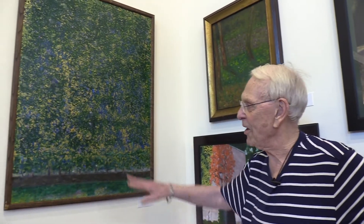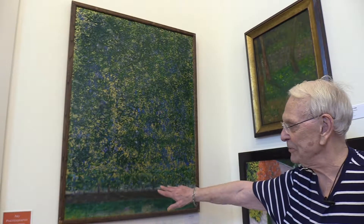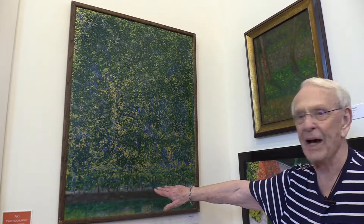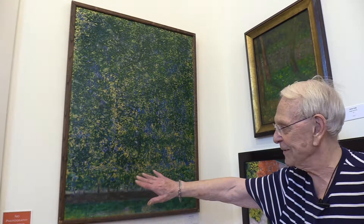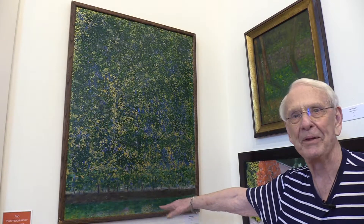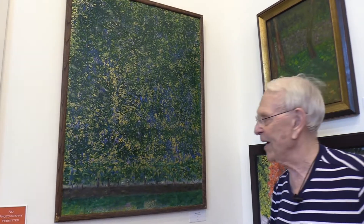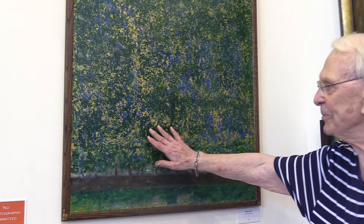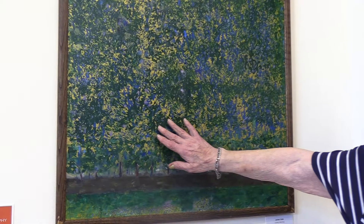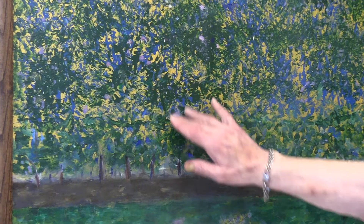This painting I call 'Vienna Morning.' I was looking at some of Klimt's work, and those people familiar with Klimt are going to recognize some of the things I picked up from him. It's strictly oil. What I tried to do with his style is to pick up small, almost pointillist strokes.